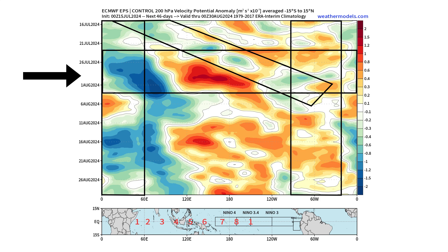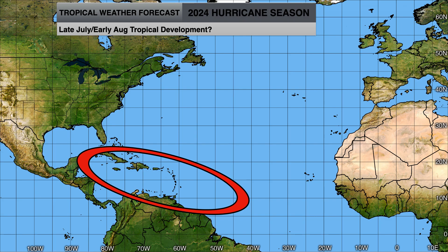That convectively coupled Kelvin wave, along with the increased rising air over Africa turning out tropical waves, is going to create a very favorable environment toward the end of July into August for tropical development. That's why we're going to be monitoring this region over the next two to three weeks for any favorable areas of development, particularly focusing on the end of the month into early August — this is when we could see an uptick in Atlantic tropical activity.